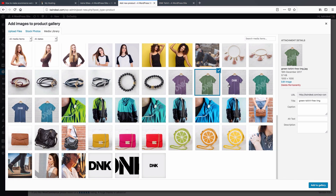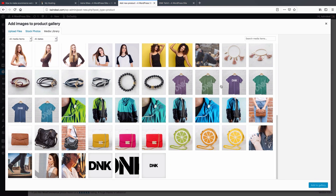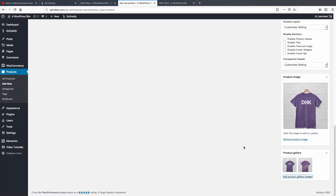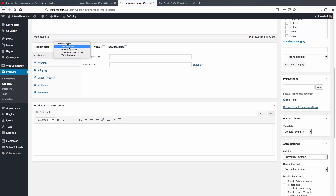You can also add product gallery images — these show your product from different angles like the side, front, or back, so customers can see the full product. Select additional images from the media library. Now go to the top and under 'Product Data', select 'Simple Product'. Set your regular price — for example, $25 — and if the product is on sale, enter the sale price, like $15.